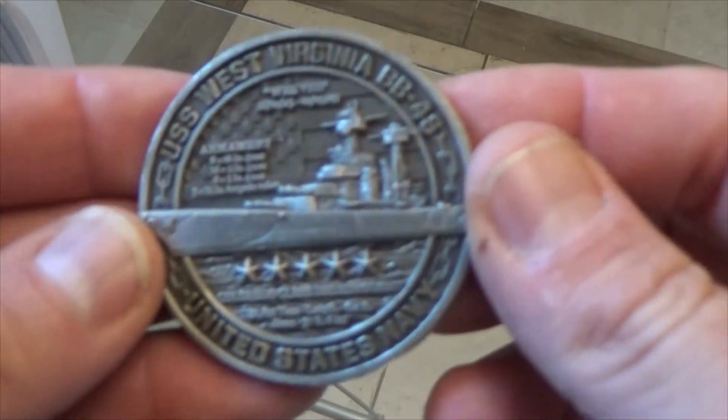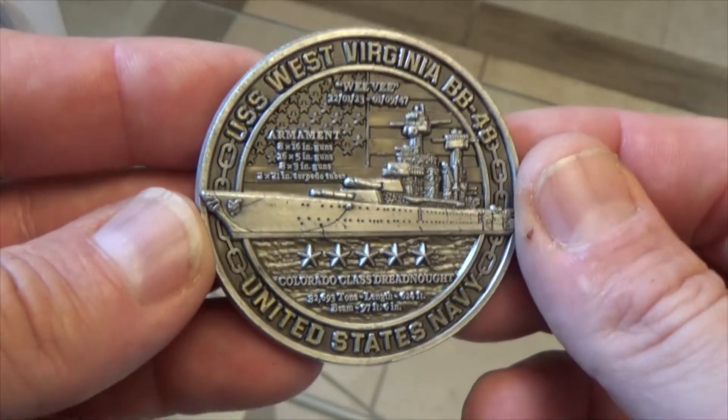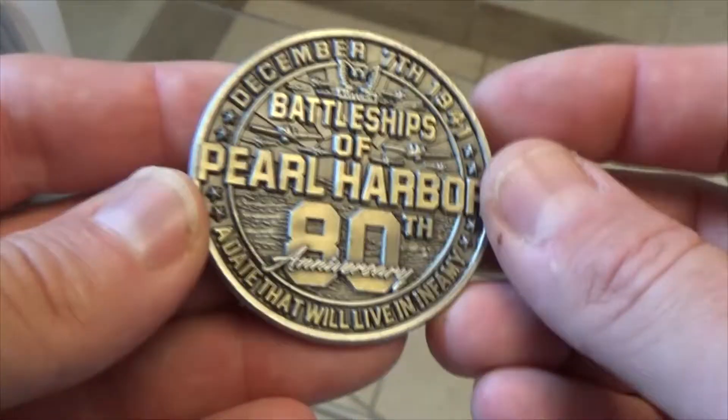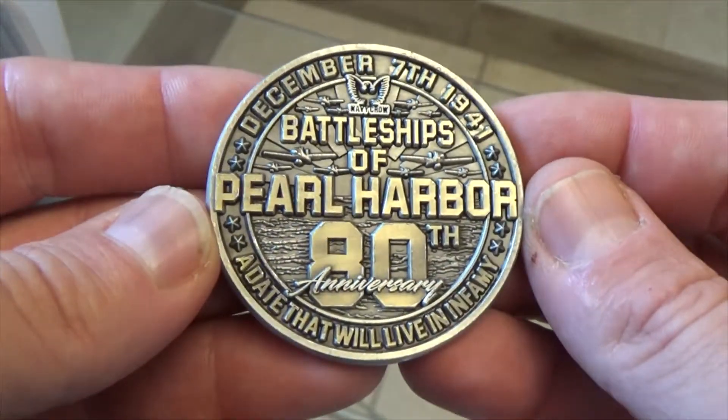Alright Navy, this is Frost Call, another design from Vision Strike Coins. Today we have the last in the Seven Coins series, the Battleships of Pearl Harbor, 80th Anniversary.